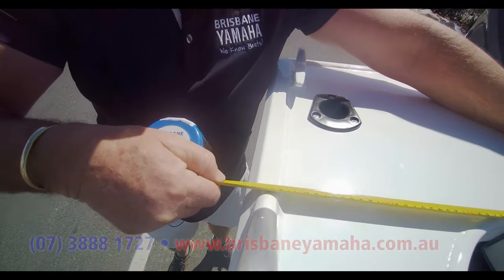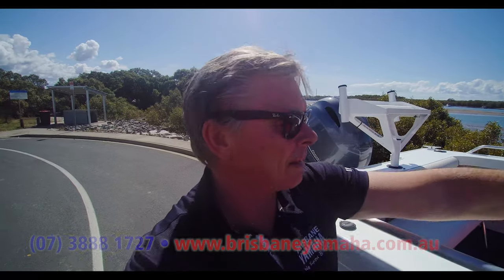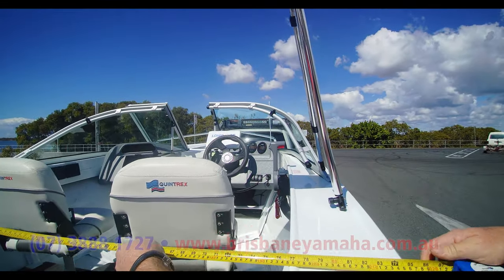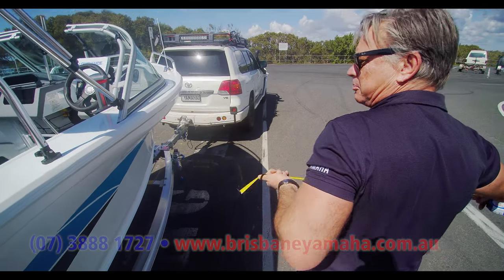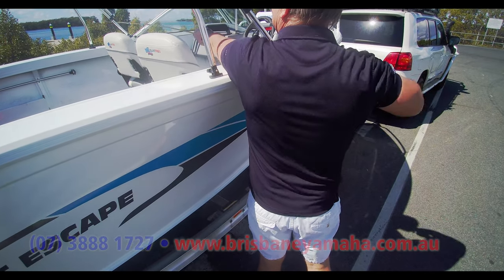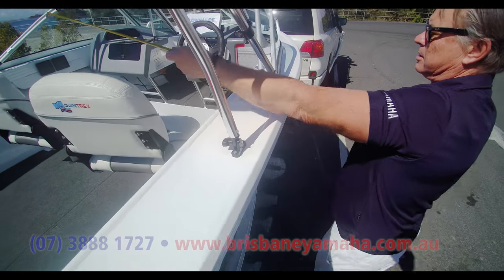Right there's two metres — about 2.17. Then we'll come up here because the spec sheet said it was 2.2. It's about 2.2 out there — I'm struggling. 1.18 — I don't know, maybe the spec sheet's out. But that's why we do the Brisbane Yamaha Trufa Meter, just to see if anyone's telling porkies — and I think they are. I reckon it's about 2 metres, 1.8 at the widest.